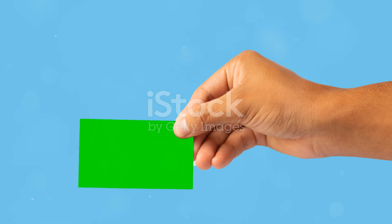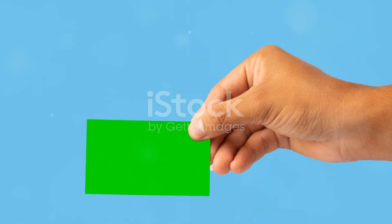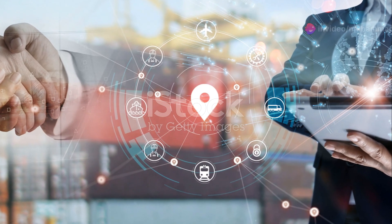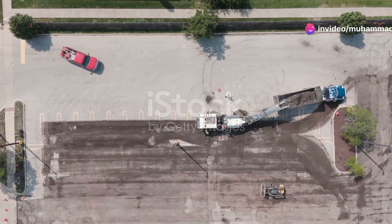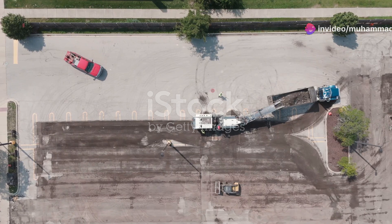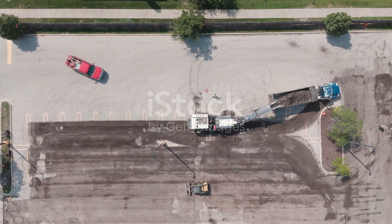Speaking of green cards, let's discuss the EB-5 Immigrant Investor Visa. This is a great option if you have significant financial resources. To qualify, you must invest at least $900,000 in a new commercial enterprise that creates at least 10 full-time jobs for U.S. workers.